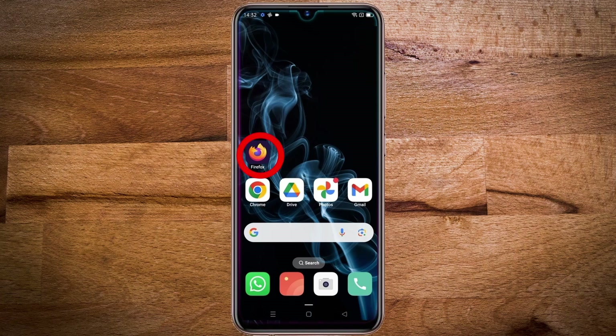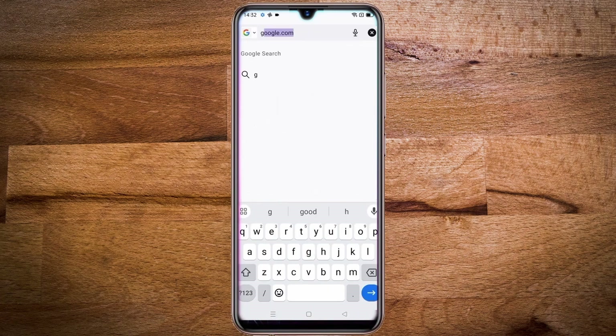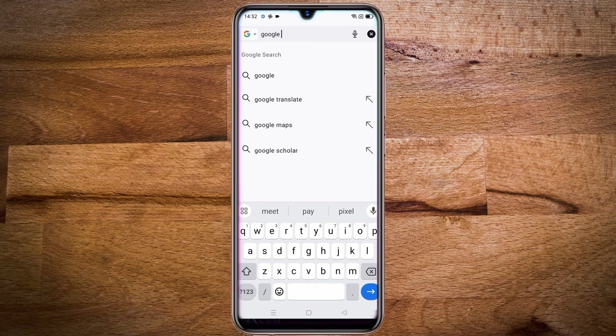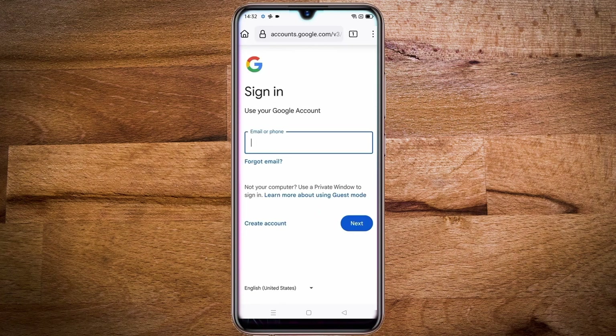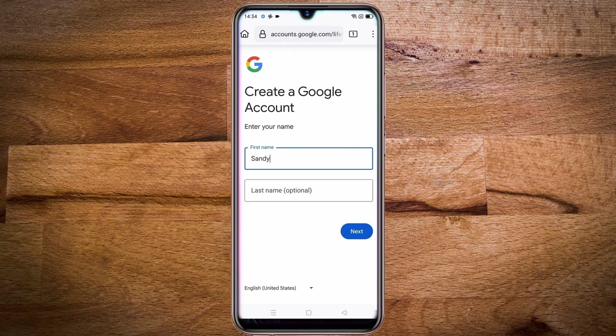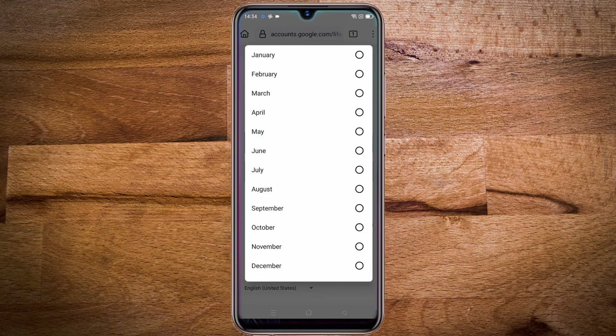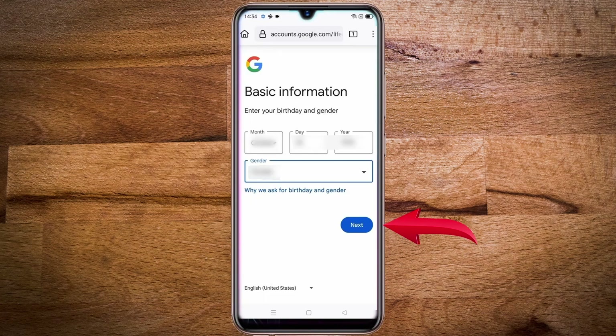If you want, you can also install the Firefox browser or use any other browser and follow the process. In the search box type Google sign-in, then tap on sign in. Here, as you are making a new account, tap on create new account, then choose the option for personal use, child, or business. I will click on personal, then enter your first name and last name — as last name is optional, you can leave it and tap on next. Then enter your birth date and gender, then tap on next.